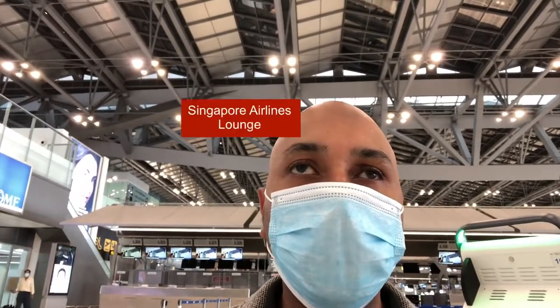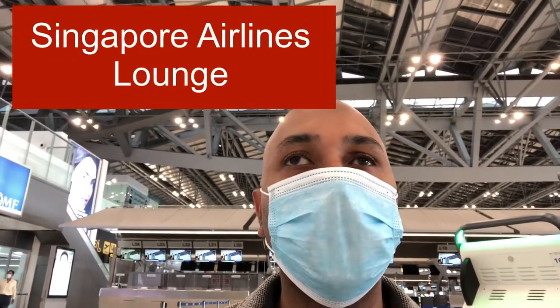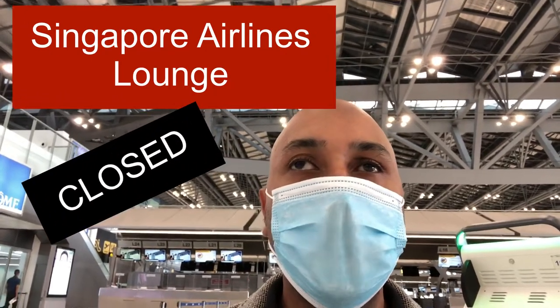I just checked in at Suvarnabhumi airport in Bangkok. The Singapore Airlines lounge is closed, which is a bit disappointing, but I do have access to the Thai Airways lounge, so I will show you the Thai Airways lounge today.